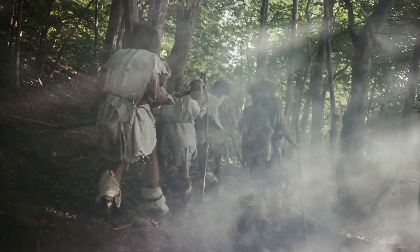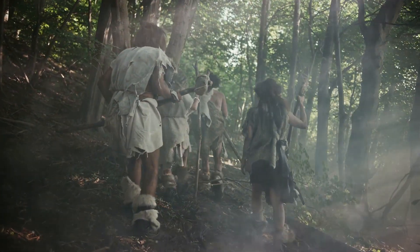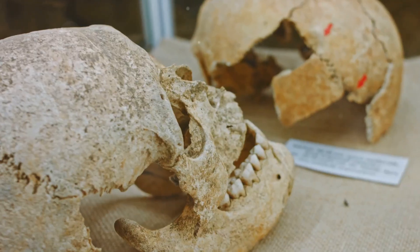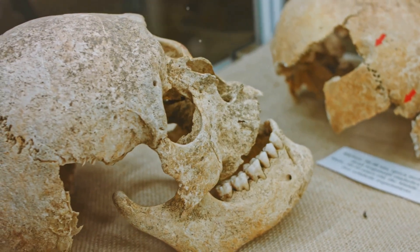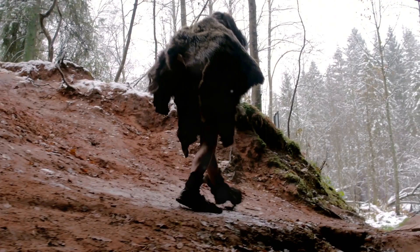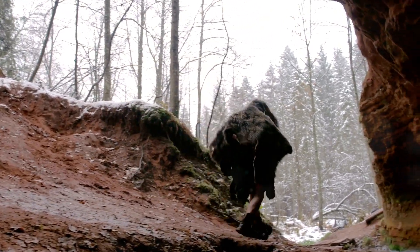Now let's fast forward to around 40,000 years ago when Cro-Magnon people stepped onto the scene in Europe. Anatomically, they were just like us — high foreheads, rounded skulls, and less pronounced brow ridges. Essentially, they were modern humans ready to take on the ice age.